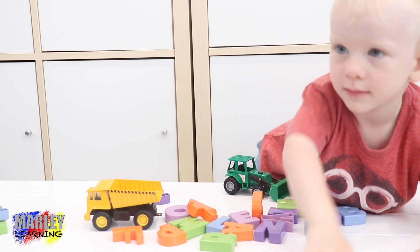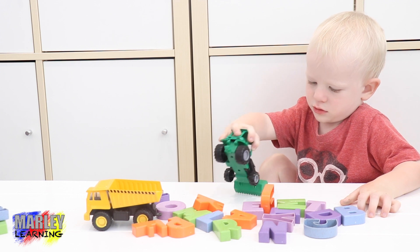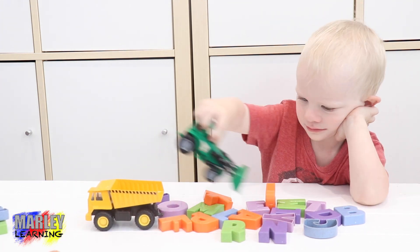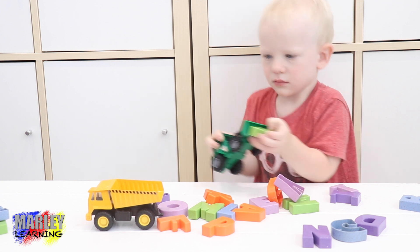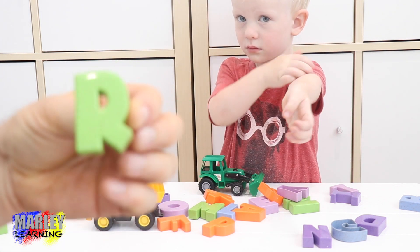Which one next Marley? Any more? Here we go. Scoop up some more letters and put them in the back of the dump truck. Oh no. Here we go, here comes another one. Which one have we got this time? Marley, we've got letter R.